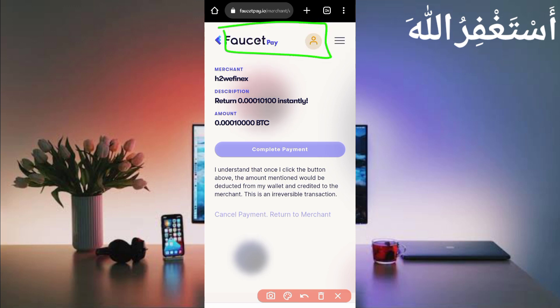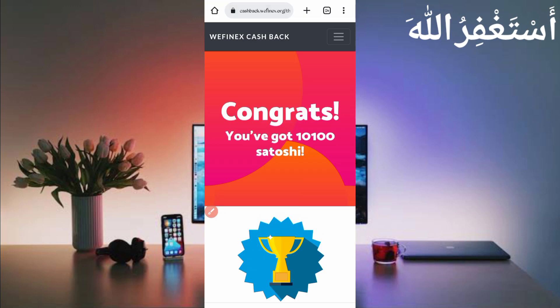Here you can see your payment has been completed successfully. You may go back now. It auto-redirects. Here you can see I got 10,100 Bitcoin satoshi which has been added to my balance. You can check it out as well.